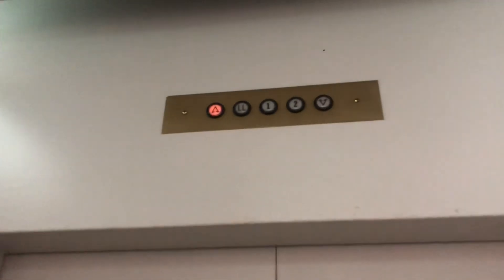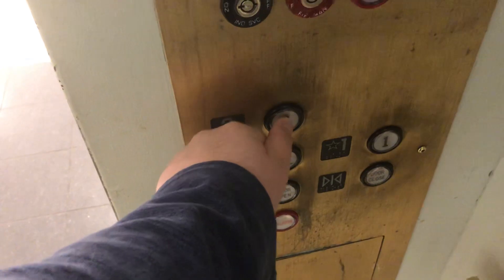The floor indicator is kind of a little bit burnt out right now. We can just try to see if it's burnt out. When we go up to two, we'll watch the numbers.